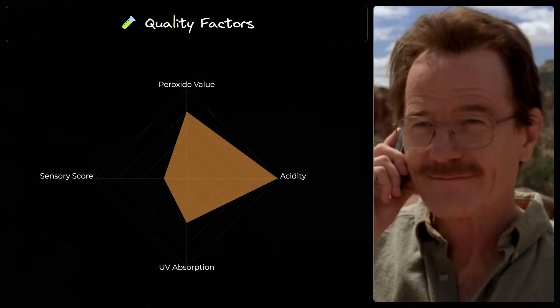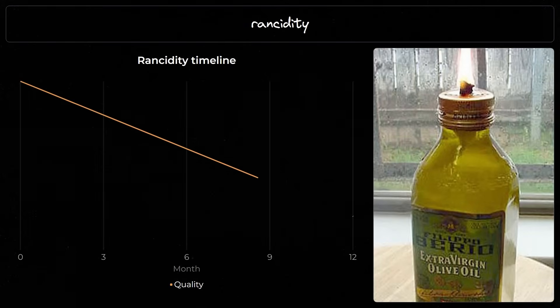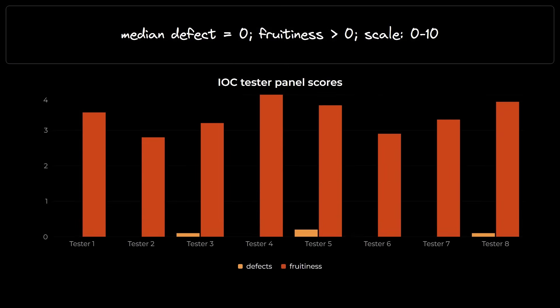To determine the grade, the IOC examines several factors that would make your high school chemistry teacher cry tears of joy. First up, peroxide values, which measure oxidation levels. Oxidation is a natural process, but it's like aging — you can accelerate it by making terrible life choices, or in olive oil's case, suboptimal temperatures, excessive milling times, or poor storage conditions. Then we have sensory evaluation, which is just fancy talk for blind tasting by people who get paid to sip olive oil all day. For extra virgin classification, these panels of testers must identify zero defects. The IOC requires 8 to 12 testers with a median defect score of 0 and fruitiness of above 0 on a scale of 0 to 10.